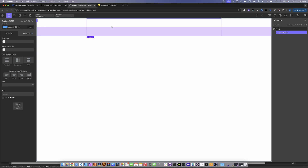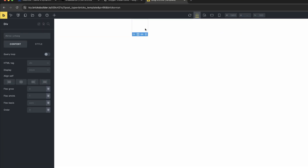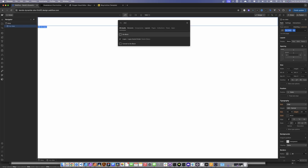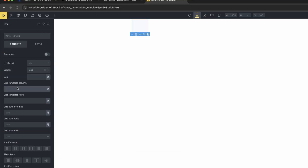Bricks also tends towards more of a development resource — it's still completely capable for anyone, but you do need to understand some CSS and basic web development to get it to really fly. For example, if we create a grid by dropping in a div and setting display to grid, we don't get the same visual UI as Webflow where you can define columns and rows visually. In Bricks, you need to actually type '1fr 1fr 1fr' to get the same result, so some CSS knowledge is required.